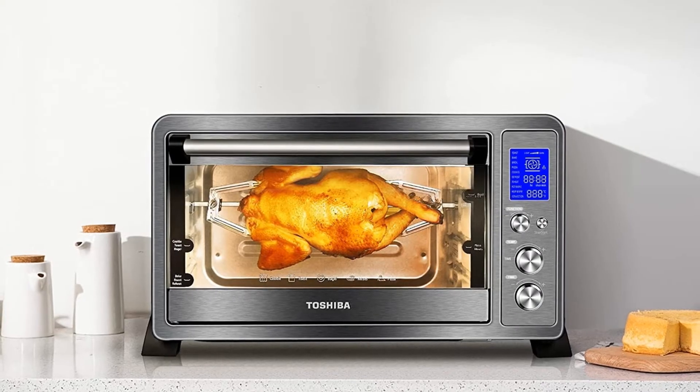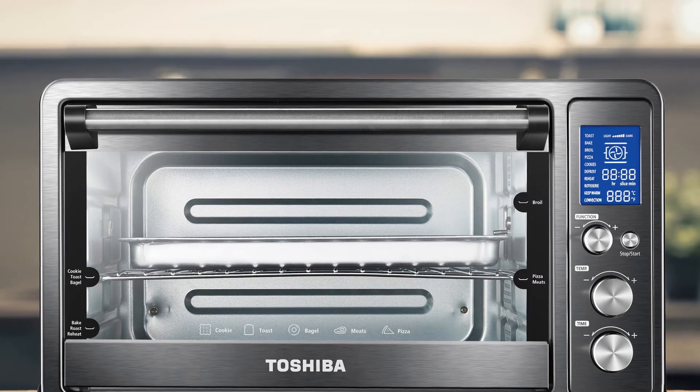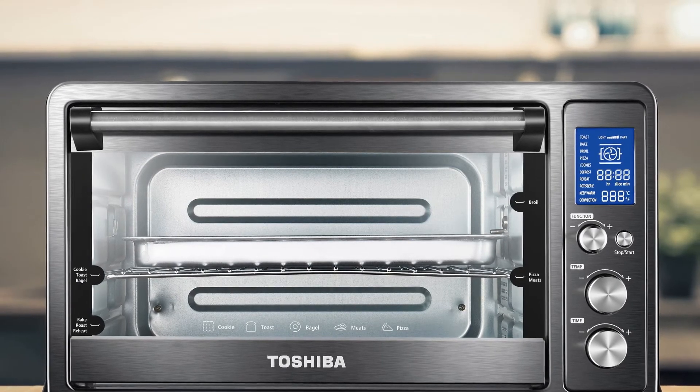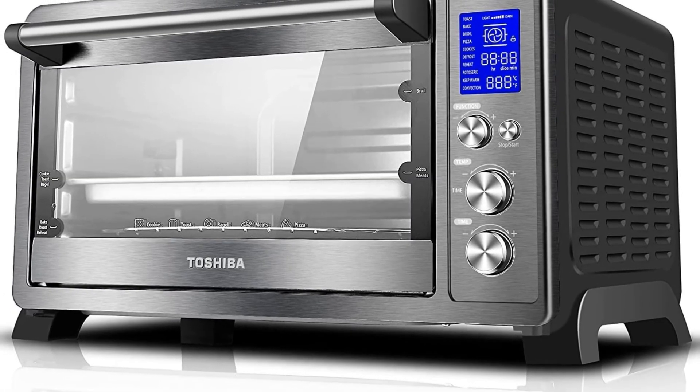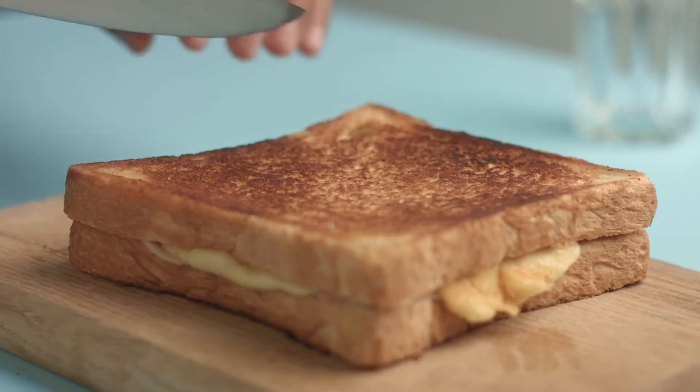The larger interior can accommodate 6 slices of bread, a 12-inch pizza, casseroles, cookies, and a 4-pound chicken. 10 cooking settings with adjustable temperature from 150 to 400 degrees Fahrenheit could satisfy all your daily cooking needs.